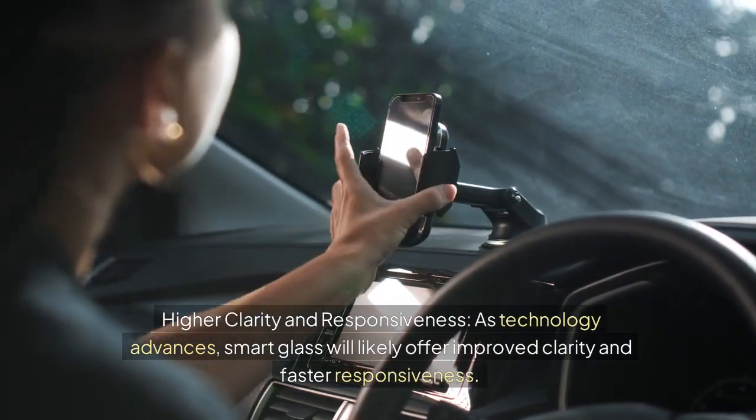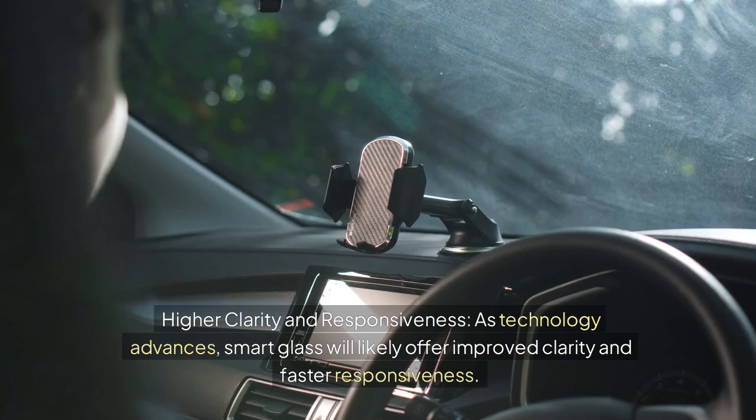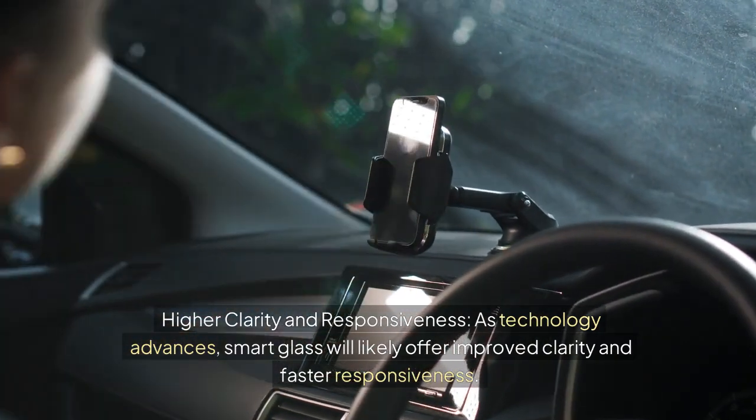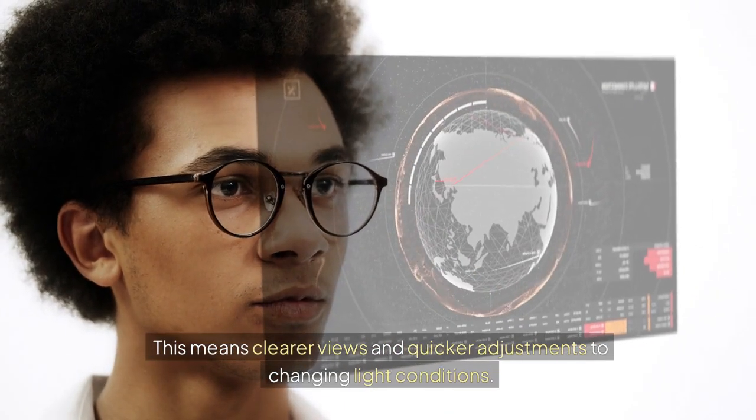Higher Clarity and Responsiveness. As technology advances, smart glass will likely offer improved clarity and faster responsiveness, meaning clearer views and quicker adjustments to changing light conditions.